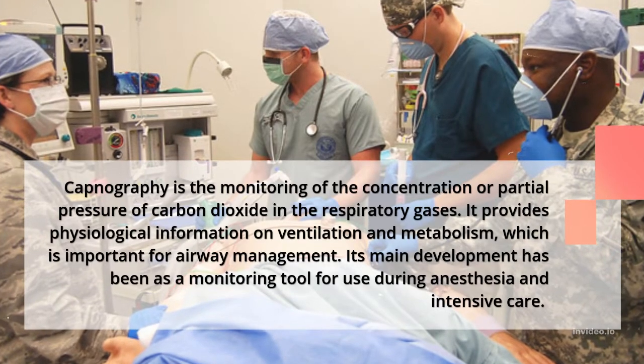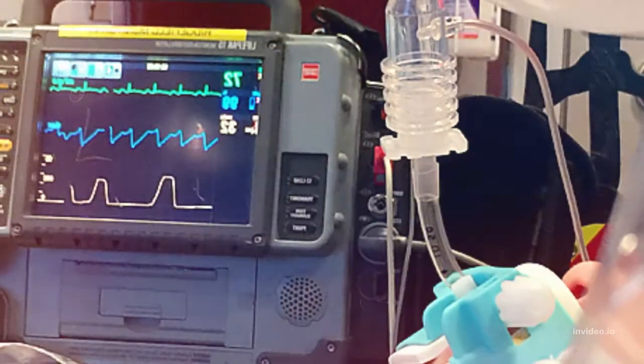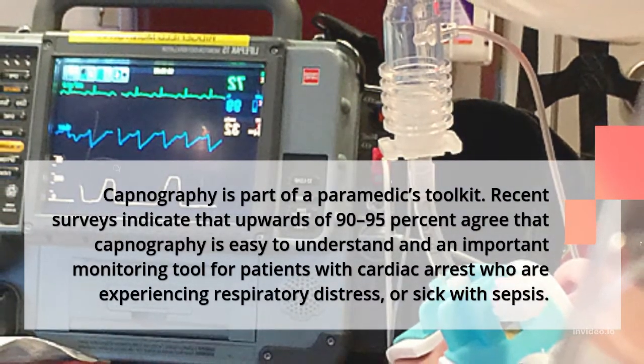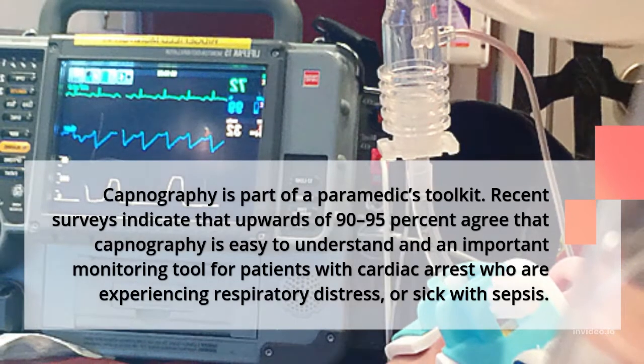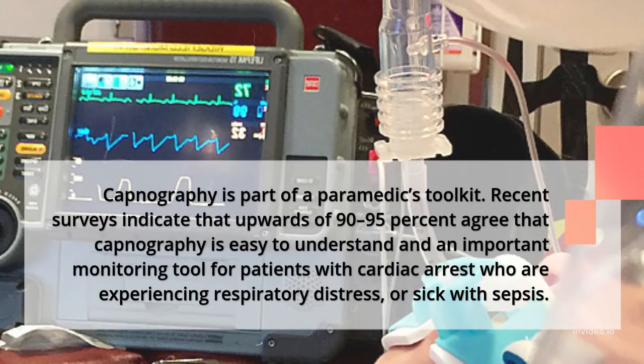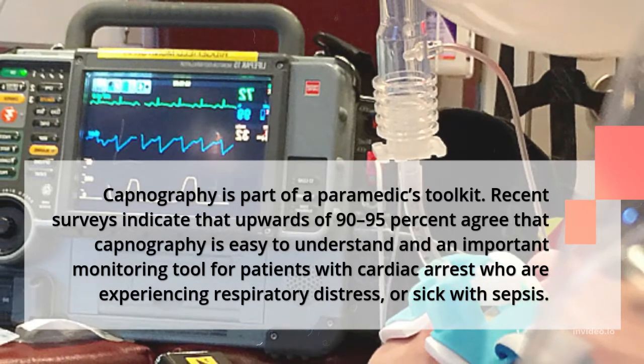Its main development has been as a monitoring tool for use during anesthesia and intensive care. Capnography is part of a paramedic's toolkit. Recent surveys indicate that upwards of 90-95% agree that capnography is easy to understand and an important monitoring tool for patients with cardiac arrest who are experiencing respiratory distress or sick with sepsis.